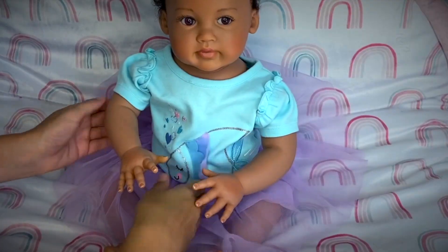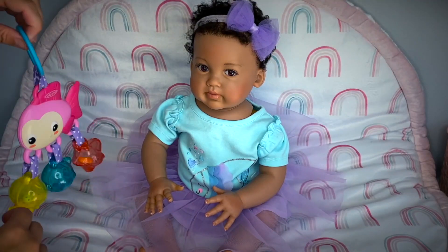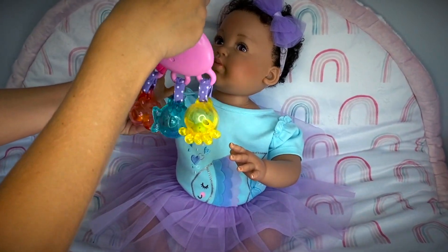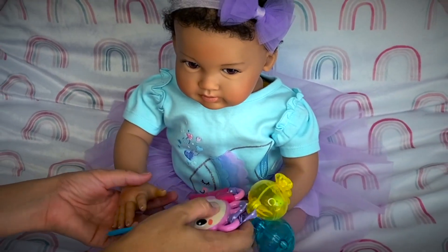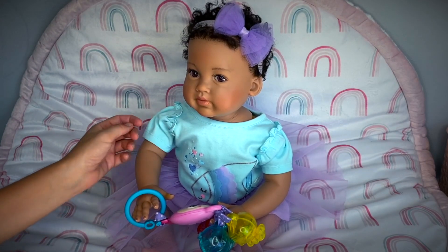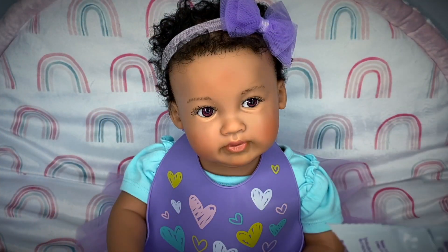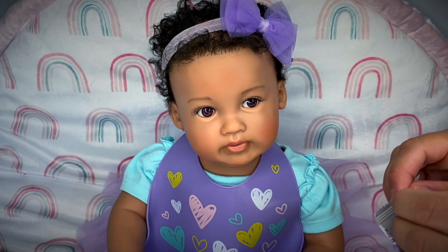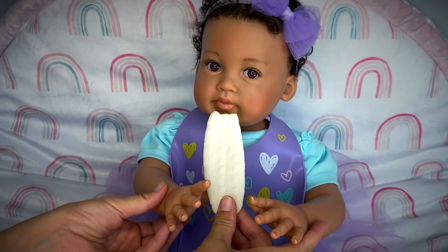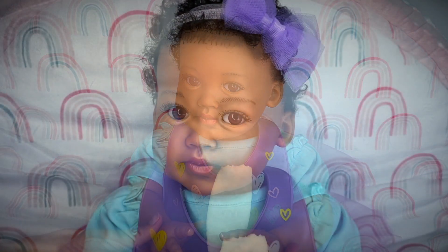Let's sit you up baby — oh, doesn't she look so cute! I love this outfit on her. Here baby, I've got a cute little fish for you — here, you want it? Of course! What a fun rattle. You can hold it yourself, good job! Would you like a little snack, baby? Here's your bib. Do you want a little rice cracker? Let's open it up — there you go, you can hold it, you can munch on it. Good job, another bite!